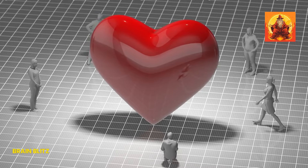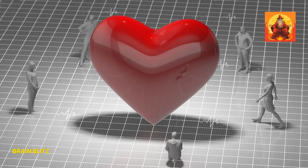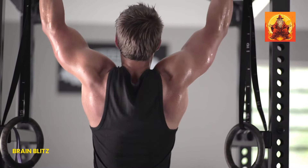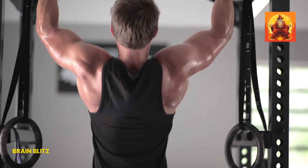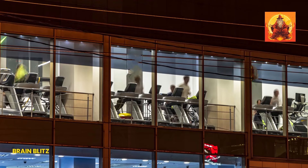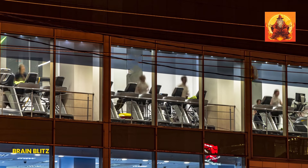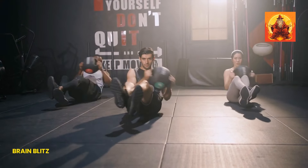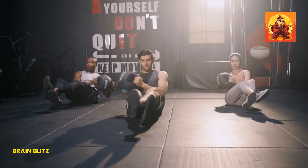Let's talk about getting your heart pumping with some good old cardiovascular exercise. Cardio is a fantastic way to burn fat and improve your overall fitness, which can definitely help with reducing that double chin. When you engage in cardio, your body uses stored fat as fuel, helping you shed those extra pounds all over, including your chin area. Plus, cardio workouts boost your metabolism, meaning you'll continue to burn calories even after you've finished exercising.